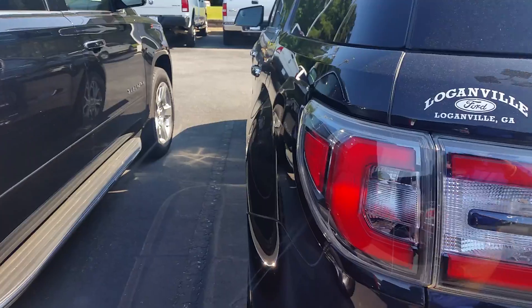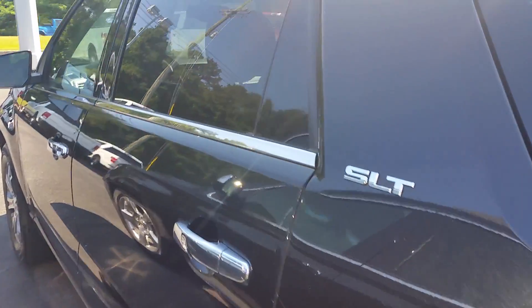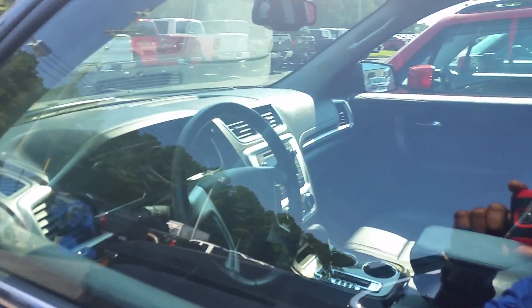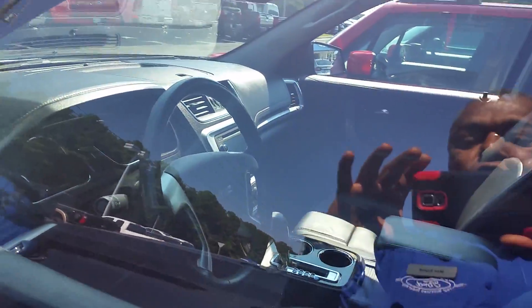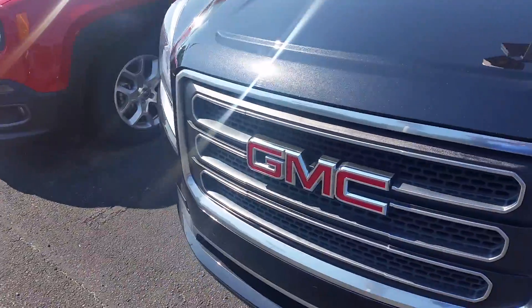Sonia, give me a call — Max at Loganville Ford at 770-554-9994 about this 2014 GMC Acadia, which is available.